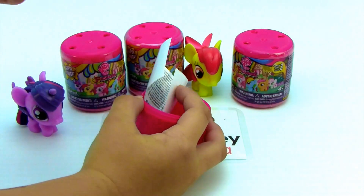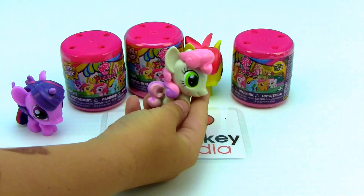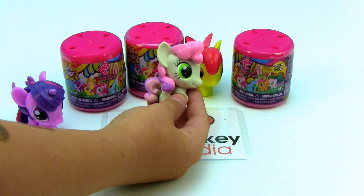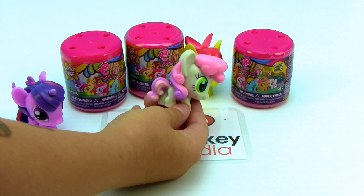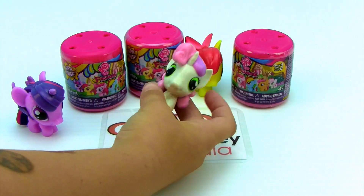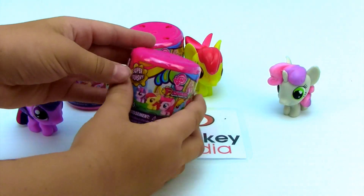Whoa! Who is that? She is so cute. I think she's Rarity's sister but I'm not sure. Please leave us a comment and let us know if you know what her name is. She is so sweet. I love how her hair is a little bit curly and she has a unicorn horn as well. Fantastic. She's super duper cute. I love her. Let's see what we have in our next one.